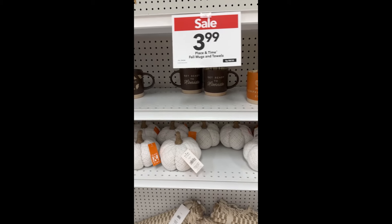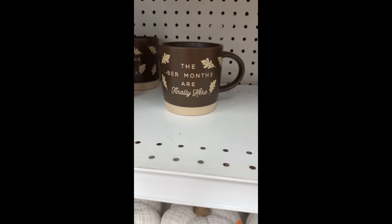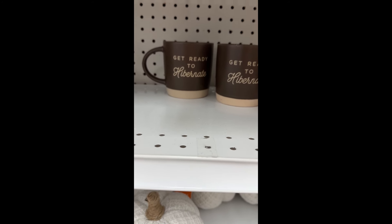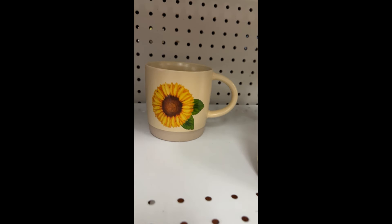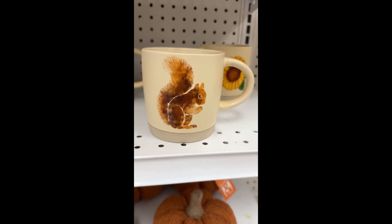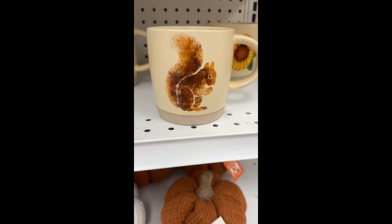I am over where there's some mugs that are $3.99. It's the brrr months are finally here, and then we have Get Ready to Hibernate. Pumpkin — it's my pumpkin spice era. And there is Sunflower. Check out the squirrel — should I get the squirrel for my squirrel thoughts? I think I'm going to do that. Let's see what else is on sale.